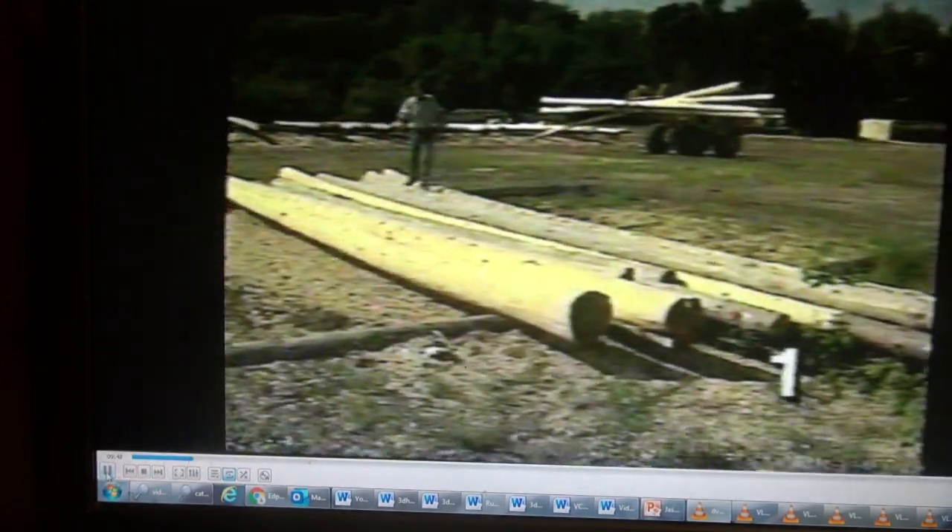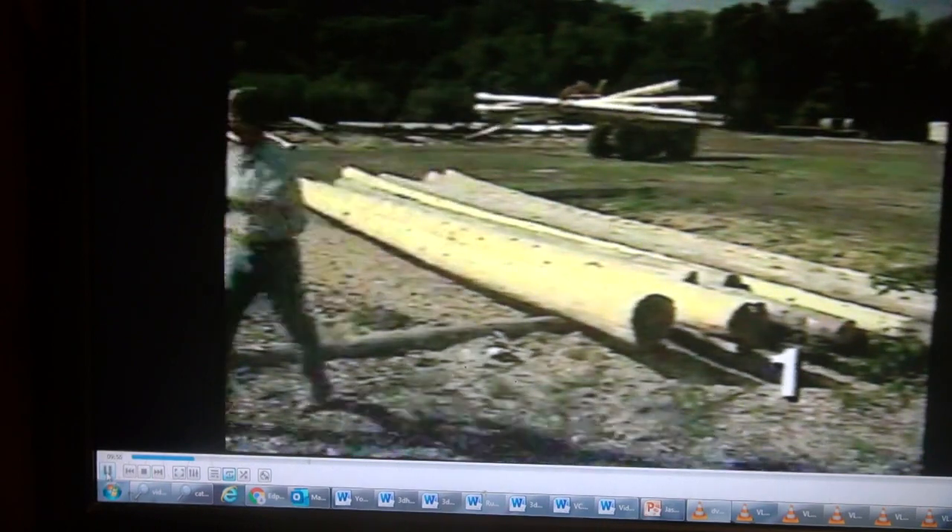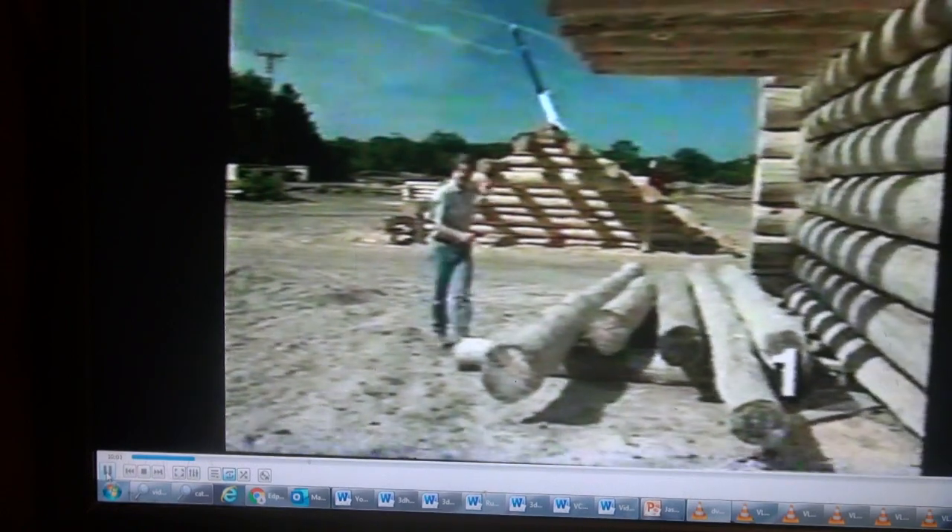Once the logs are peeled, crews working on different projects select the logs they need for their plan and haul them over to the site. As you see the crews working in the yard, you'll notice that they're building the roofs on the ground, and they do this for a couple of reasons: one, it's easier to work on the ground than it is up high, and it's also a little bit safer.